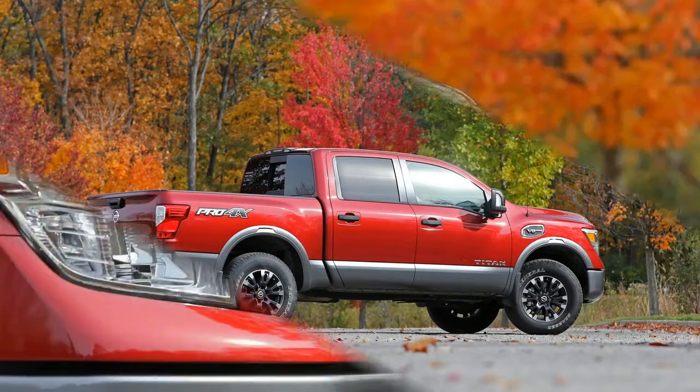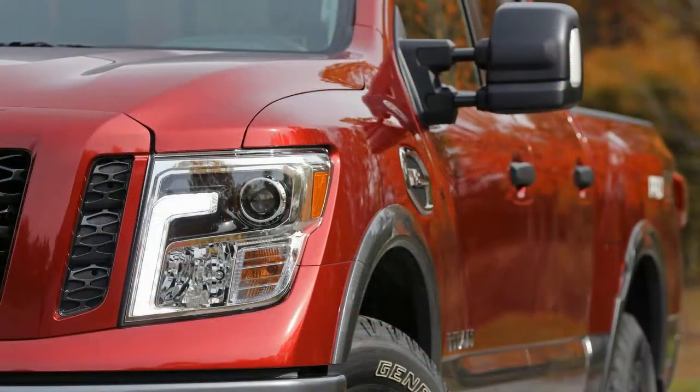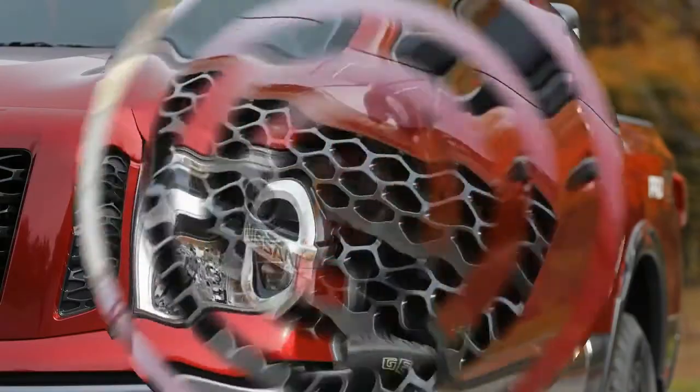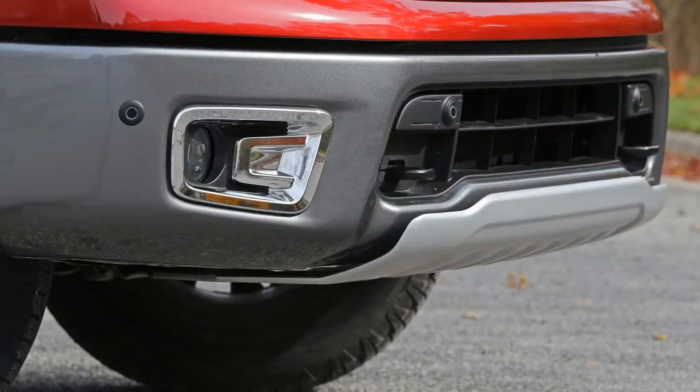Too bad the Titan suffers from an unoriginal design, a rougher ride than rivals, and obsolete infotainment. Nissan's Titan is proof that playing in the pickup truck big league is easy; it's winning that's hard.